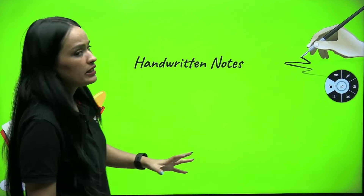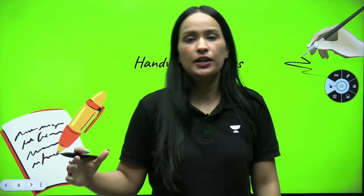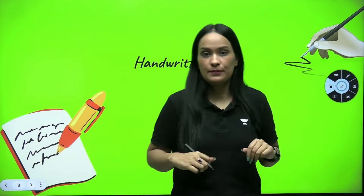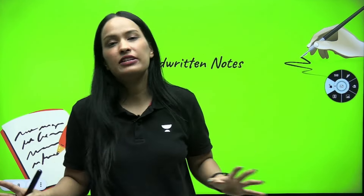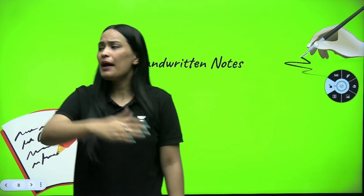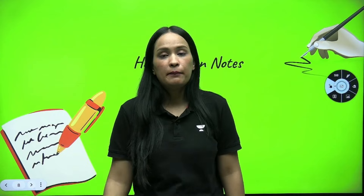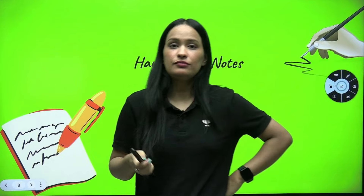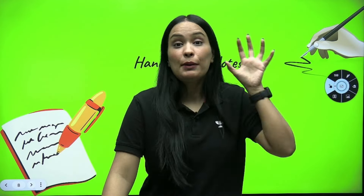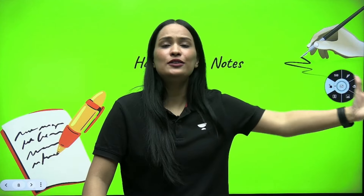Topper students always have handwritten notes. For every chapter, they try to make notes — handwritten notes of each and every subject. So children, if you do not have notes, you should definitely work on it. Notes are very useful. In exam time, it becomes so simple to revise. If you haven't made notes and you sit for revision reading from the book, you may get stuck. But if you have notes, you can quickly see how to start a question, check important formulas and concepts — and that helps you a lot in your exams.